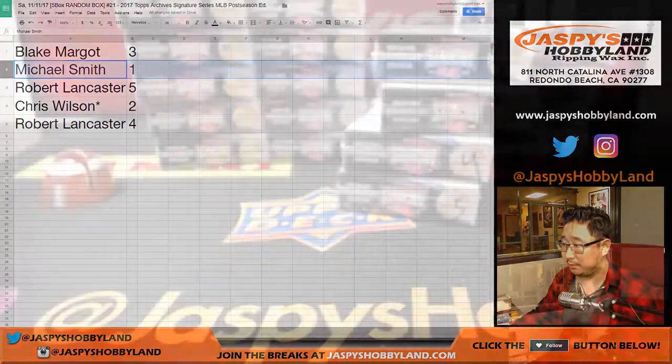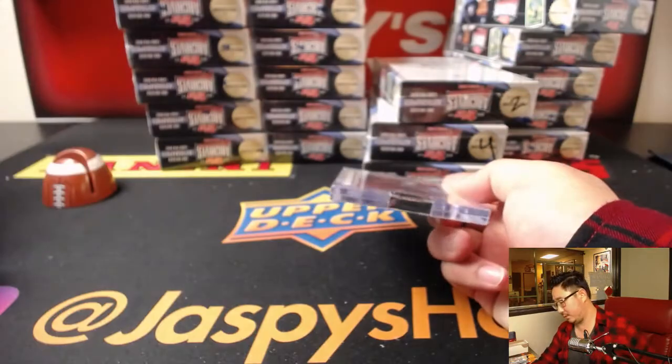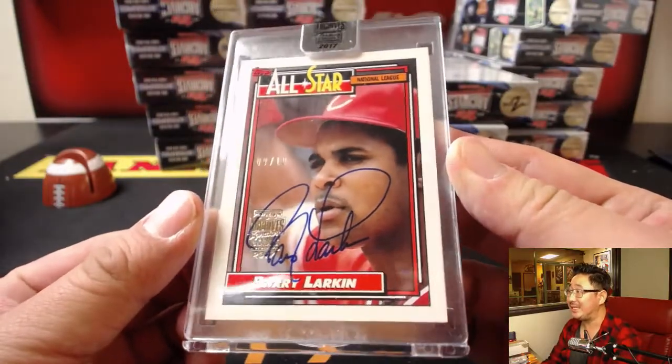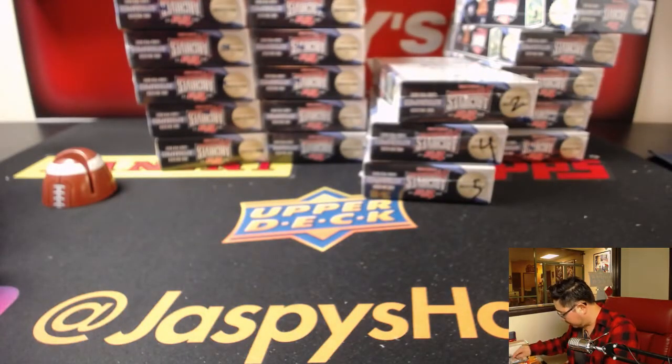All right, Smitty, you have box number 1. We've got another nice one — 9 out of 10, Barry Larkin. Nice Barry Larkin autograph. That is nice for Smitty.